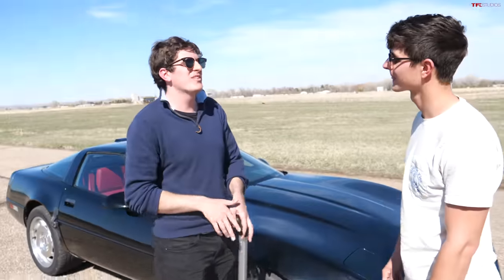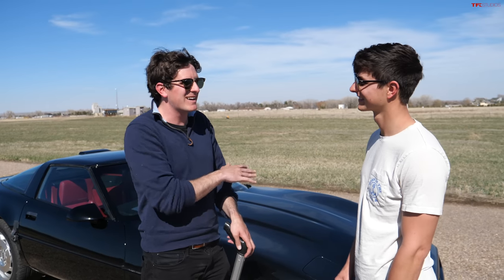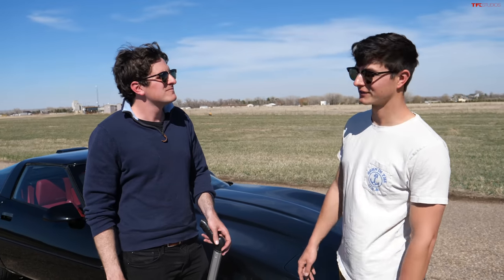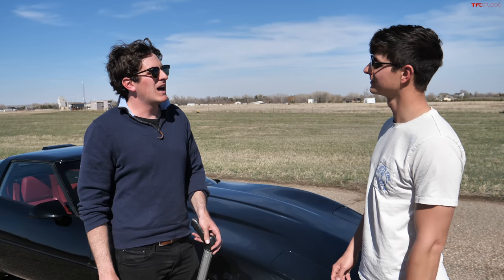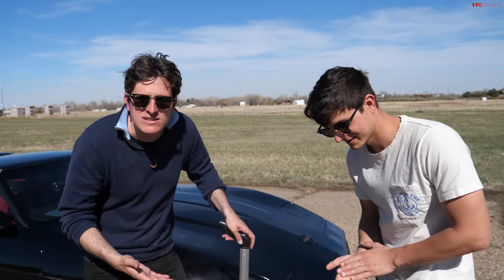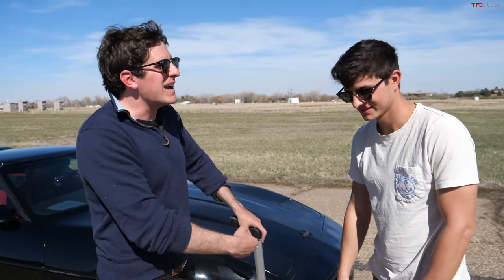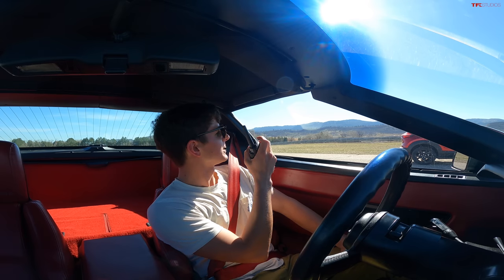The Corvette stops so impressively that it deserves its own braking video — almost no new car will stop as well. You wouldn't expect that from an 80s GM product. The Corvette wins the braking round. Now it's time to see how it stacks up against a modern family car. That Mazda doesn't look like much, but it's quick, and the Corvette driver is a little concerned.